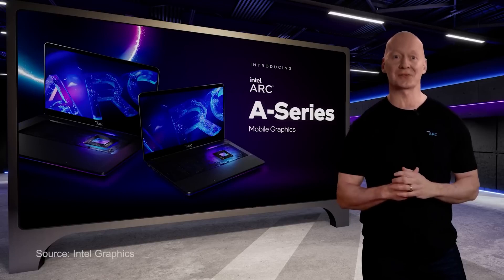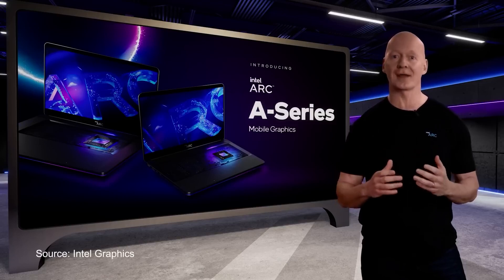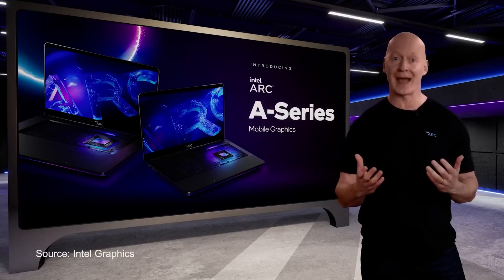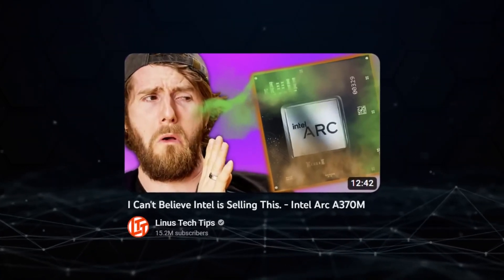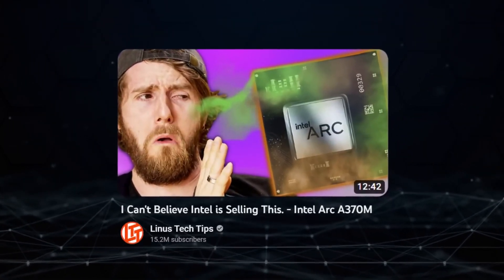So when Intel announced that it was launching dedicated graphics cards for Windows laptops and PCs, I was really excited. But when the first reviews of Intel's new ARC GPU started coming in, my level of excitement went from all the way up here to here. If you have watched Linus' video about it, you will know what I mean.